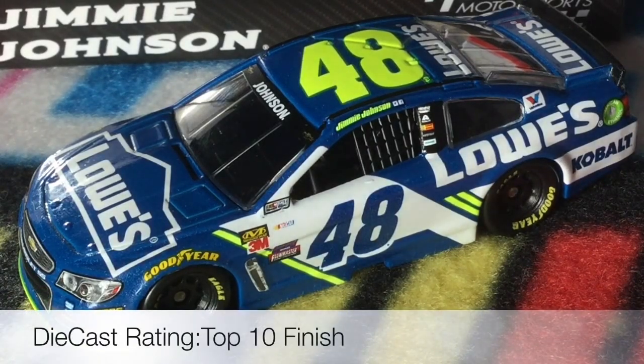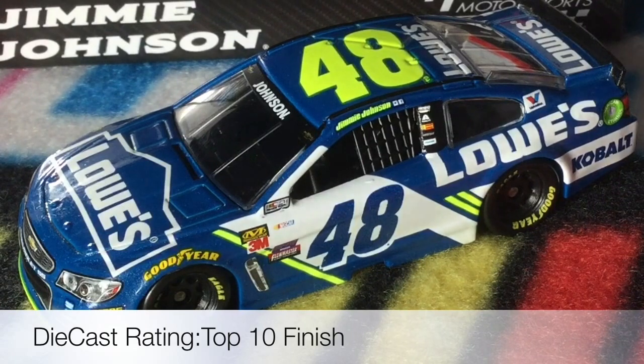For a rating, I'm going to give this car a top 10. I'm really mad about how they made the 48 in blue — it just looks out of place. But after that, this is a great car. Lowe's did it in 2015 and they've done it again in 2017. I'd say maybe two or three more Lowe's paint schemes with Jimmie Johnson before Lowe's moves on. This car will probably be in Wave 2 of the NASCAR Authentics.